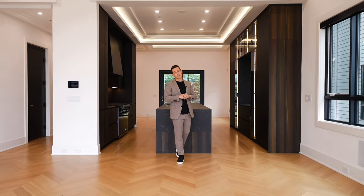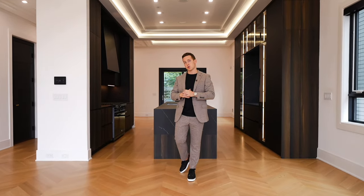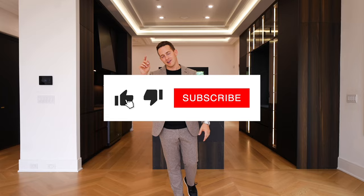Thank you for tuning in to another episode of TLG Vlogs. If you like this house tour and you want to see more content, hit the like button and hit the subscribe button. We'll see you guys next week.